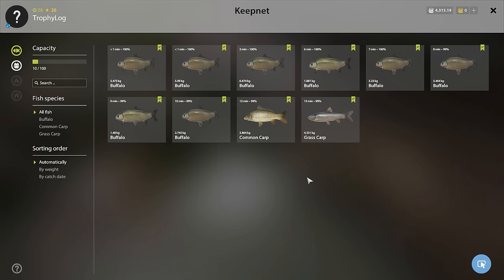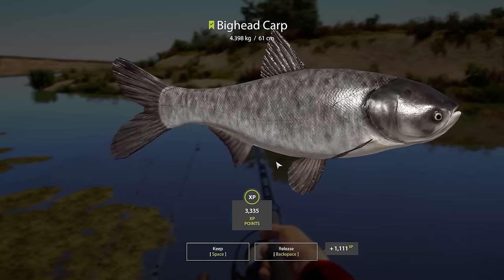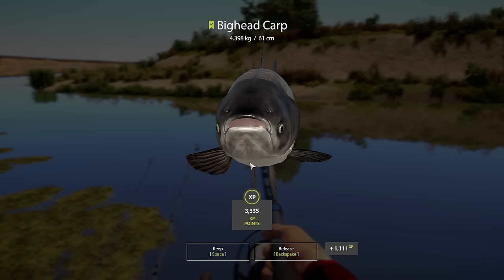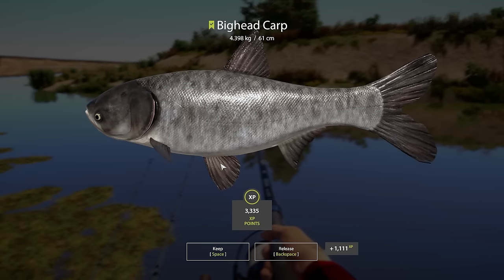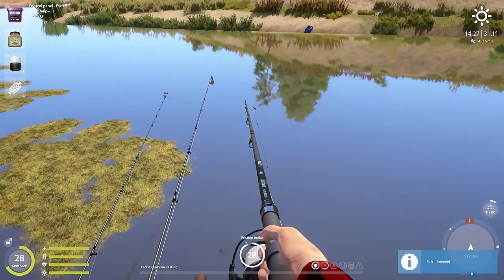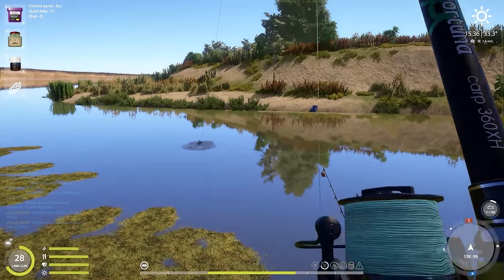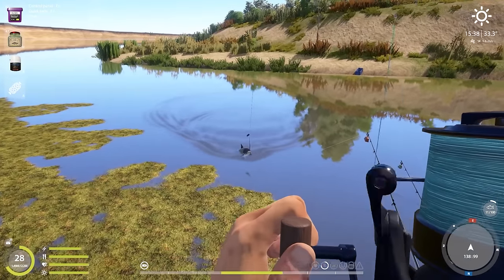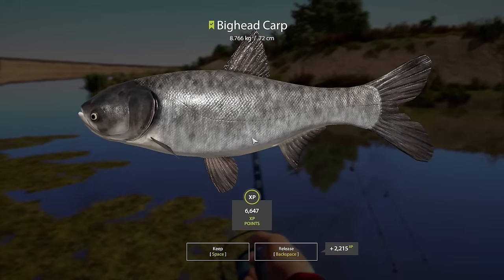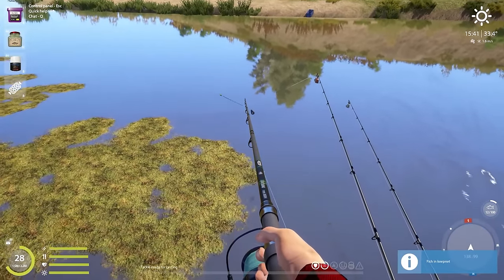The keep net is looking very nice right now, mostly buffaloes which is a great sign. We caught our first ever bighead carp — that is awesome because I've never caught a single one before, so we have another species ticked off the list. The trophy size for the bighead is 30 kilos, so I don't think we'll get that today. Oh, it's another bighead but a bit bigger — 8.7 kilos, the biggest fish we've caught so far in this episode.